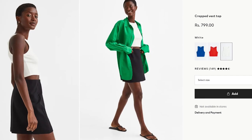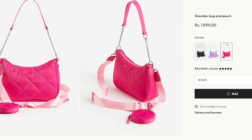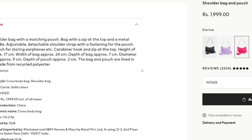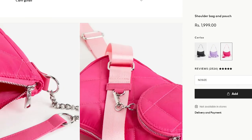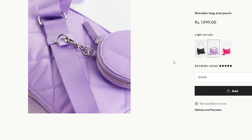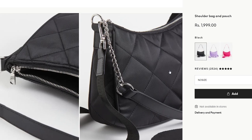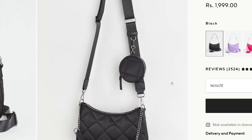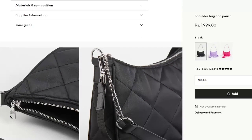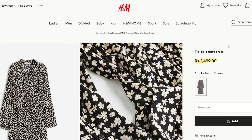There's this beige crossbody coin pouch bag from H&M that I get a lot of questions about. It's often out of stock, but now it's available in black, pink, and purple as well. These quilted versions are really trendy right now. Black is obviously the smarter choice as a closet essential, but if you already have a black bag and want a pop of color in your outfit, you can go for pink or other colors.